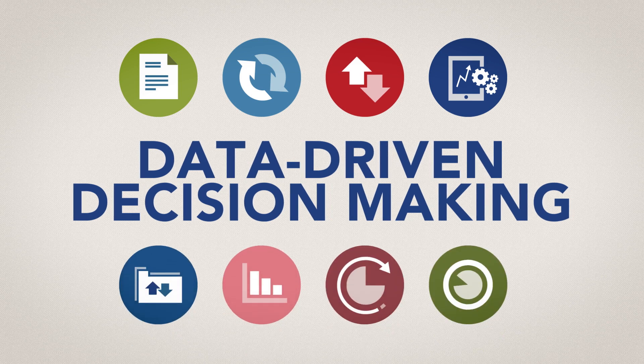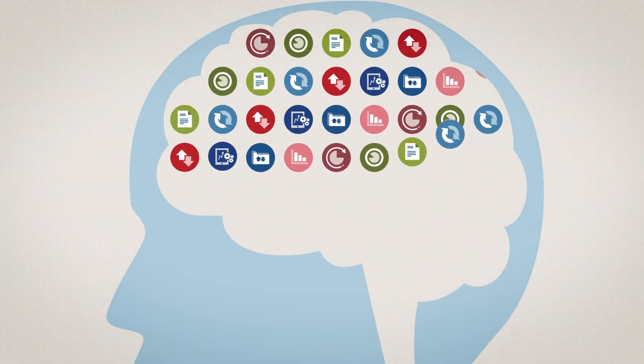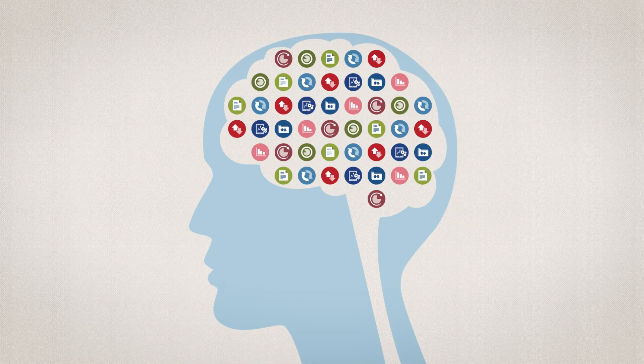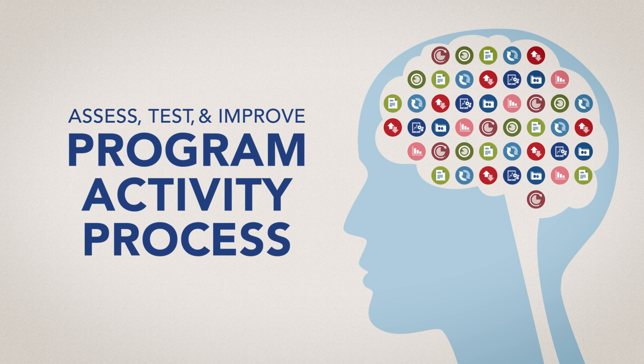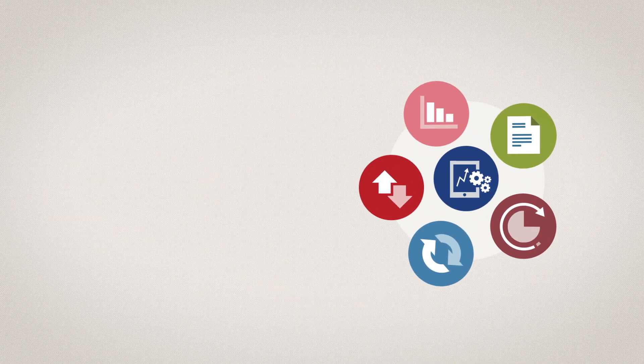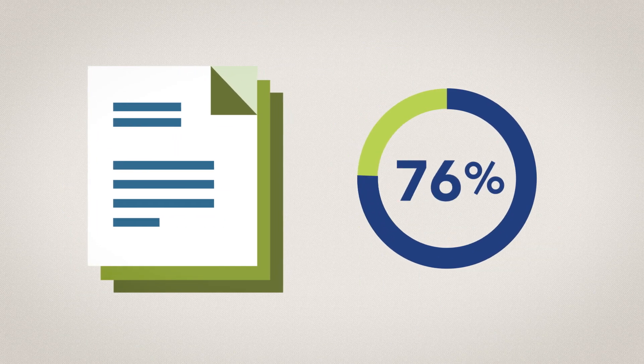Data-driven decision-making is a way to determine a course of action based on quality data. It uses data systematically and intelligently to assess, test, and improve a program, activity, or process. Data-driven decision-making is about getting the right data to the right people at the right times to effectively use the data to problem-solve and improve performance.